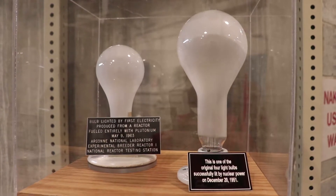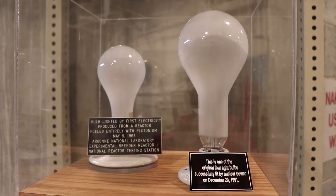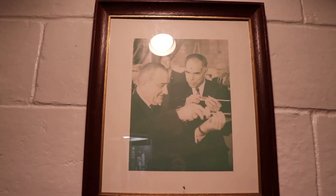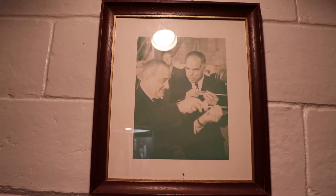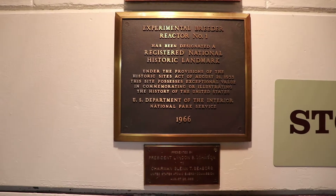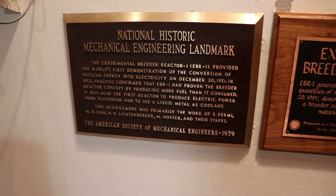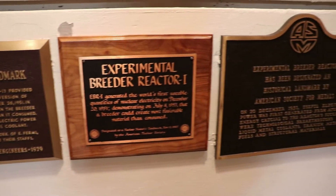This is one of the four original light bulbs first powered by nuclear energy here in this building. President Lyndon B. Johnson visited EBR-1 in 1966 to dedicate a plaque making it a national historic landmark — among the earliest rounds of designations in the country. The primary goal of this location was to develop a breeder reactor which would maximize the useful energy from natural uranium.